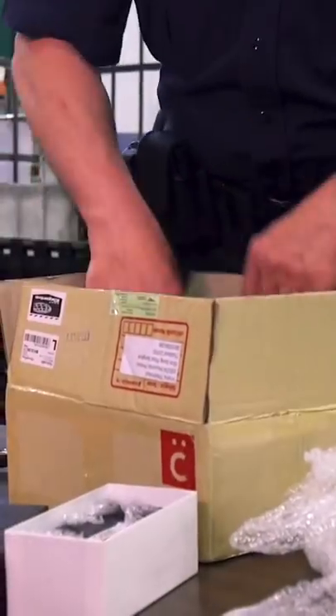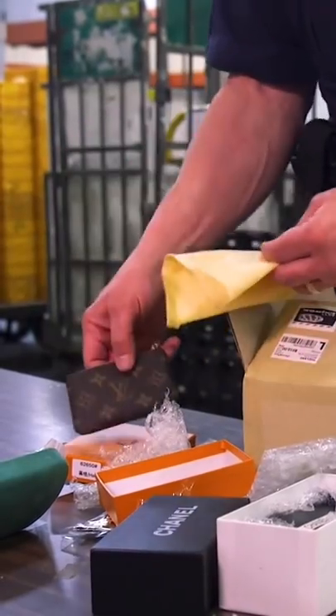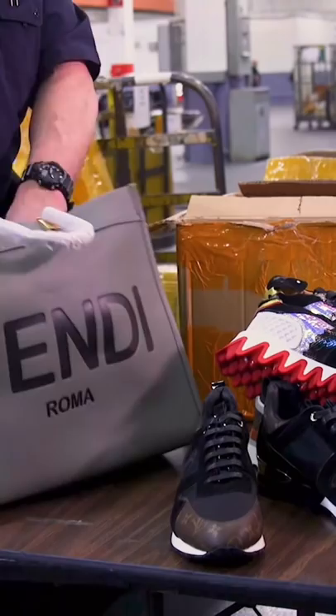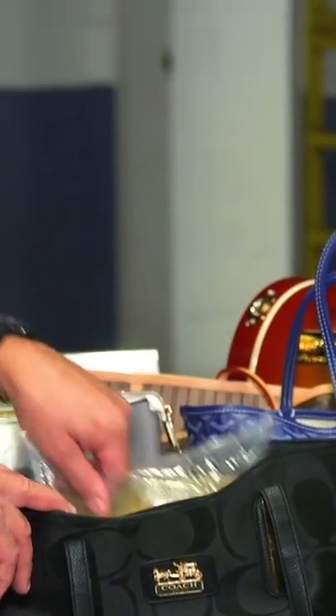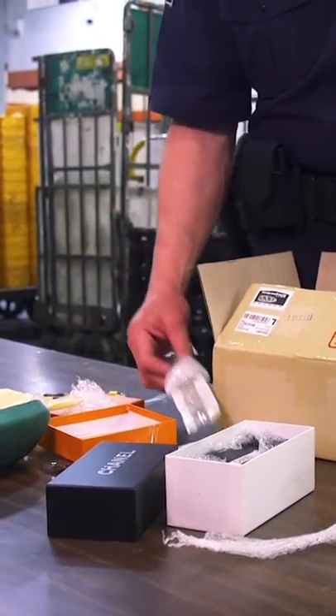We have Chanel eyewear, Gucci eyewear, watches, jewelry, and a Louis Vuitton pouch. High-end manufacturers like this never co-mingle their products — in other words, a Gucci inside a Fendi or a Louis Vuitton. These people will stuff watches and a wallet inside a handbag. They don't use filler inside, and their items wouldn't come in bubble wrap like this.